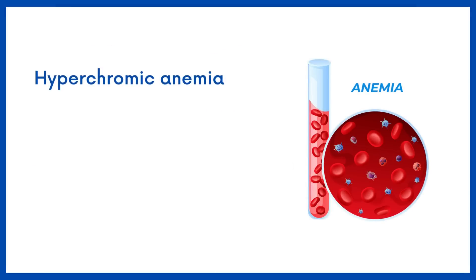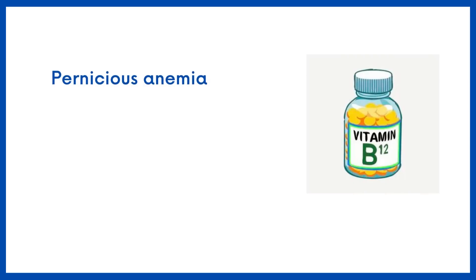Hyperchromic anemia occurs in certain types of hemolytic anemia. Pernicious anemia, on the other hand, is caused by a deficiency in vitamin B12.